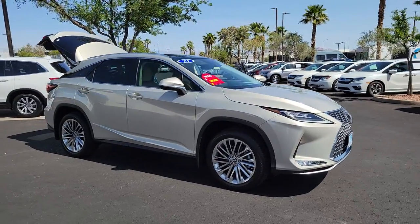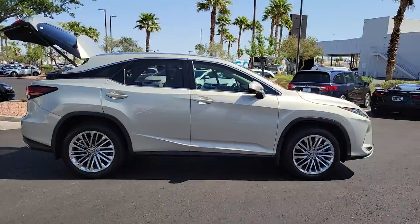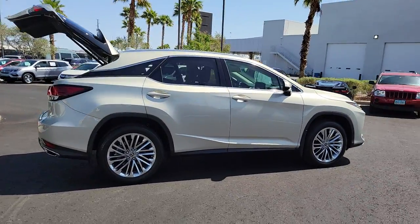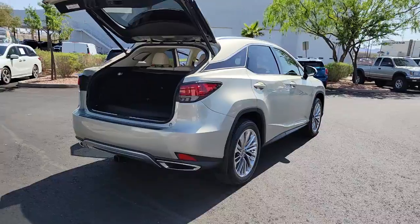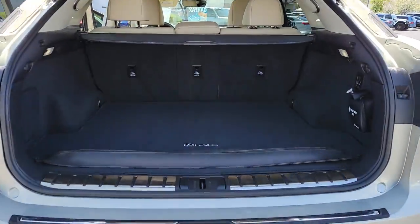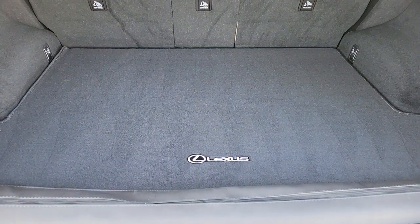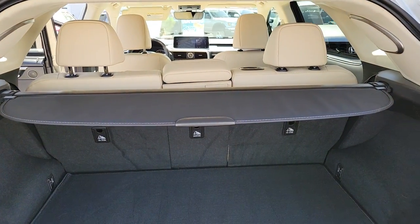Look no further than the 2021 Lexus RX. With less than 5,000 miles on the odometer, this vehicle provides excellent value. This striking RX delivers superior comfort and stylish versatility. From its peaceful high-end cabin to its flexible seating options and a host of desirable amenities, this SUV was designed to wow and delight.